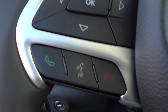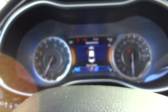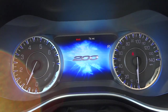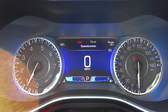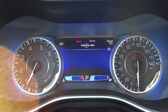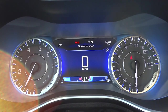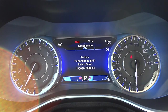Up here you've got the OK button with arrows, and that corresponds with this neat little color screen. I'm going to go ahead and shut the door so it'll take that alert away. You can see it says '200' — right now it's just showing me the speedometer. I can scroll down using the down arrow on the steering wheel. When I go up or down you can see at the top it says 'Speedometer,' and I can push to the right.